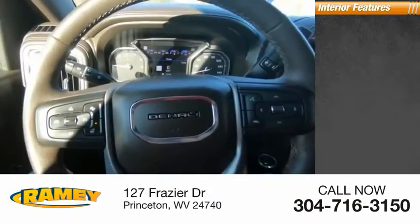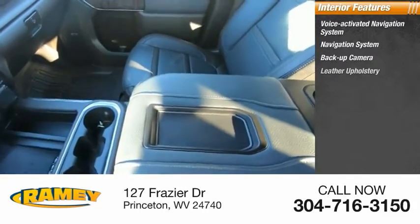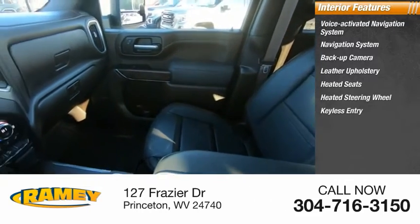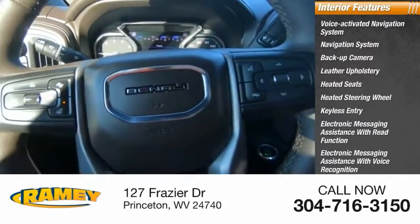Inside you'll find a voice-activated navigation system, backup camera, leather upholstery, heated seats, heated steering wheel, keyless entry, electronic messaging assistance with read function and voice recognition, and a premium sound system.